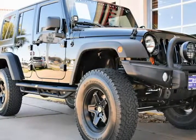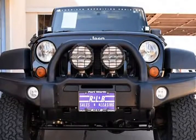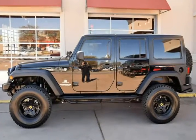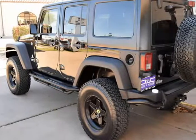This 2012 Jeep Wrangler Unlimited is brought to you by RLB Sales and Leasing. One owner, 2012 Jeep Wrangler Unlimited Custom American Expedition Vehicle 4x4. This Wrangler is in above average condition inside and out for the year and mileage, and has been adult-owned, driven, and garage kept.